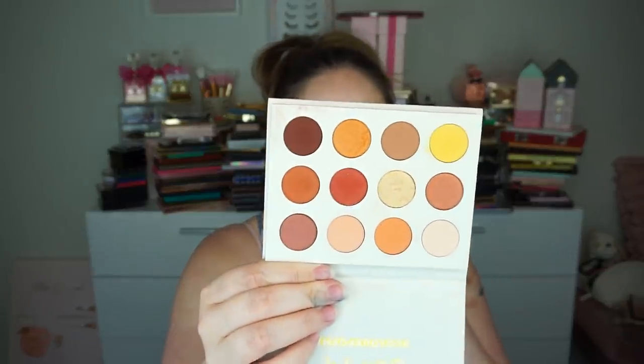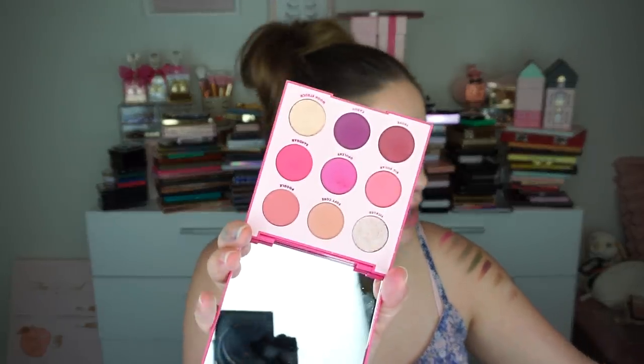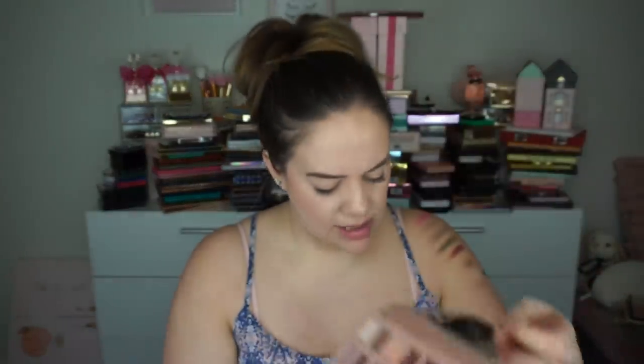I have the ColourPop Cute AF palette — I love this one. It has beautiful colors and you cannot beat the price. I also recently picked up the ColourPop Ooh La La palette, and I also got and have not even used yet the It's My Pleasure, which is the purple one — so I'm keeping all of those. I'm definitely keeping my nude palette — no doubt about that. I used it the entire time I was in New York. I absolutely love it.